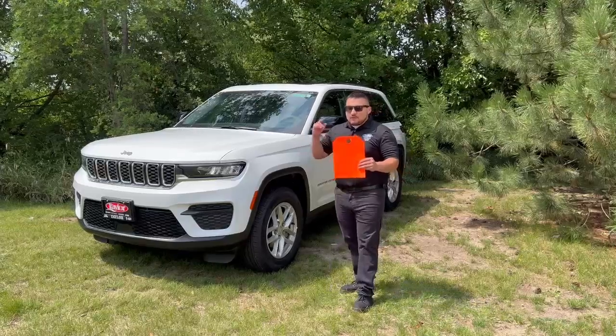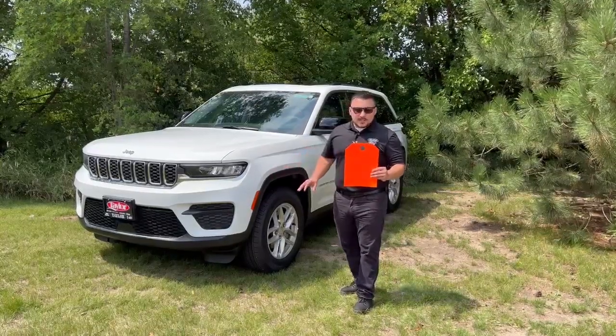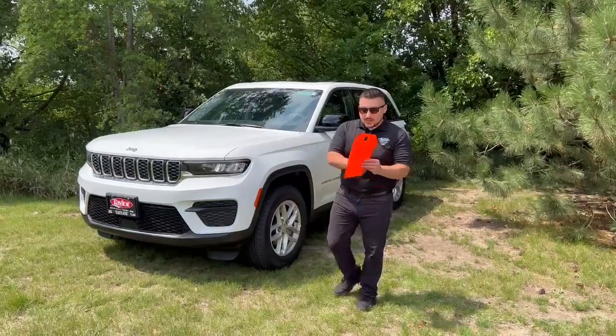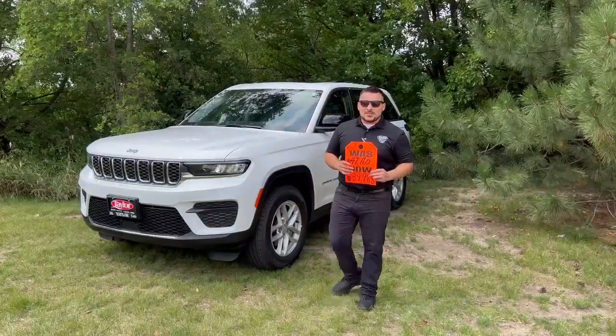This vehicle was originally $47,160. Now this is a demo with only 2,000 miles on it, and you're saving a ton. Right now you can get this vehicle for only $39,988. You do not want to miss out on this opportunity.